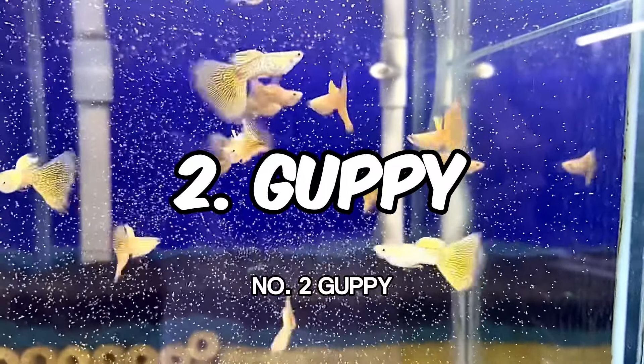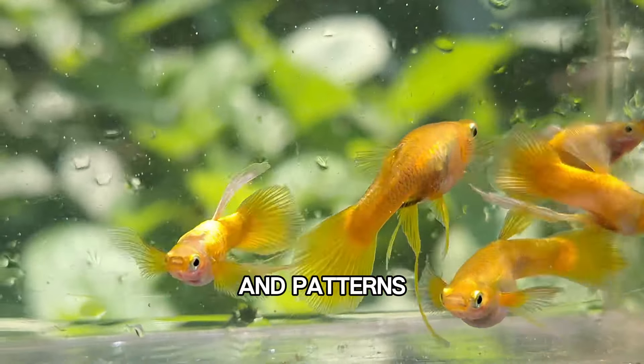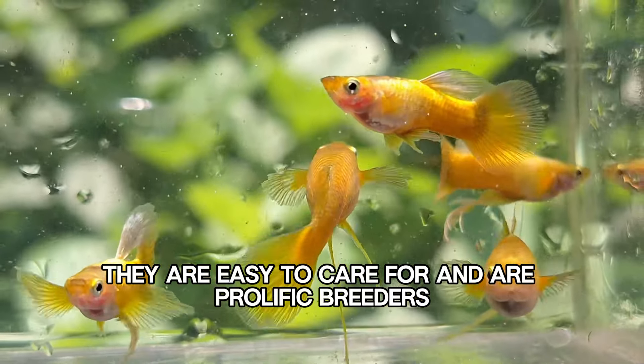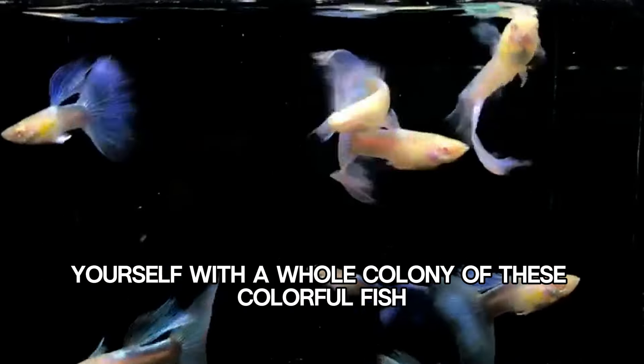Number 2: Guppy. Guppies are small, peaceful fish that come in a wide variety of colors and patterns. They are easy to care for and are prolific breeders, so you may soon find yourself with a whole colony of these colorful fish.